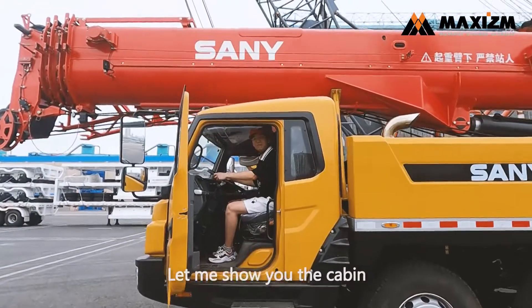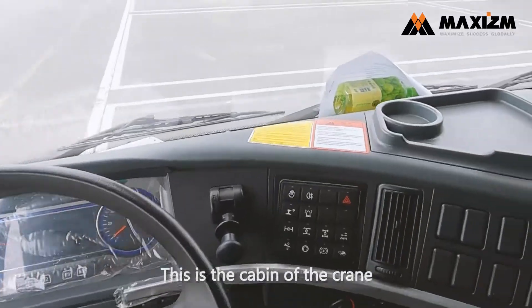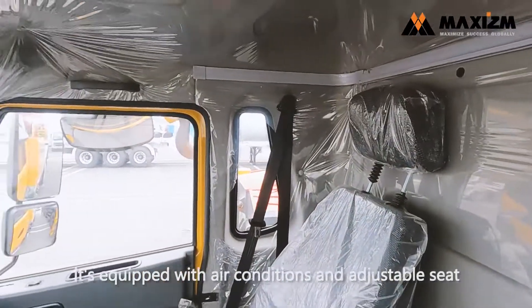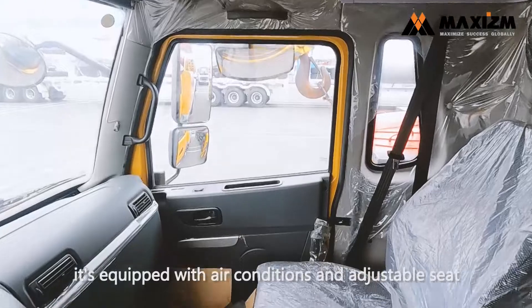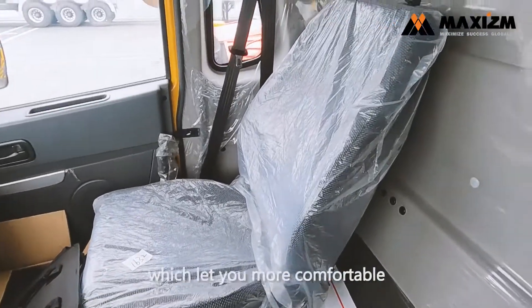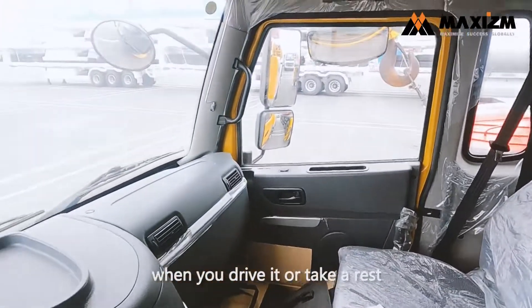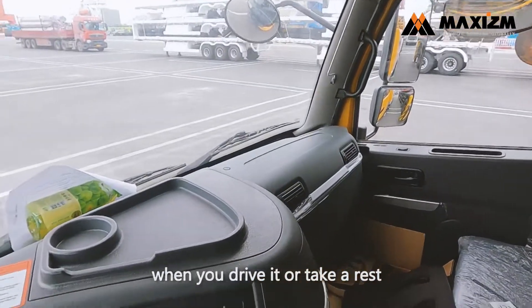Let me show you the cabin. This is the cabin of the truck crane. The Sany truck crane is equipped with air conditioning and adjustable seats, which makes it more comfortable when you have a rest or drive.